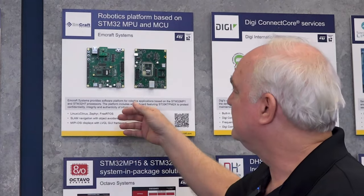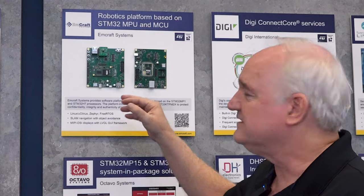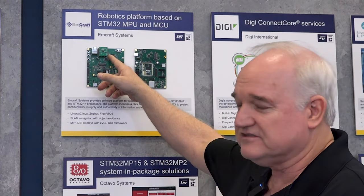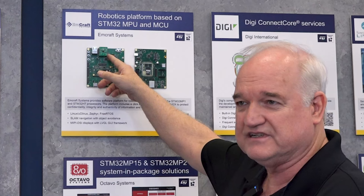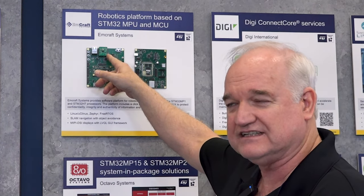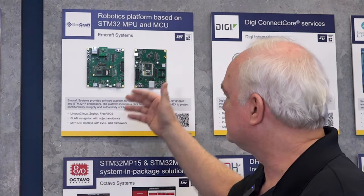We've done that on the STM32F429, the F7, the H7, the MP1, and those are the boards we're showing here. In addition to those Cortex-M and A processors, we've also done some work with the TPM group at STMicro to create a TPM secure module click that we can use with our modules.